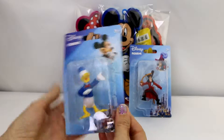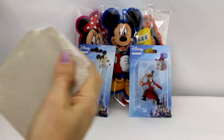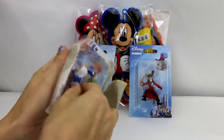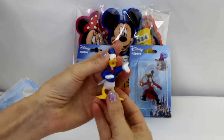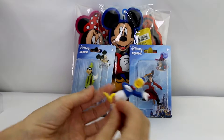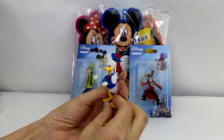First I got this Donald Duck figure, it's so cute. Let's open them up. He's got a super cute hat on there and cute little feet, and he's saying ta-da!